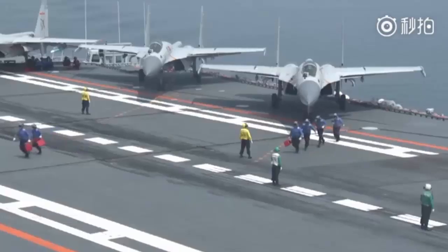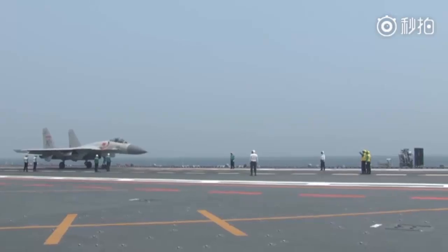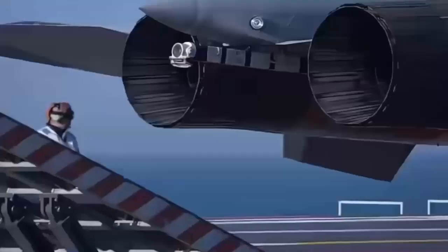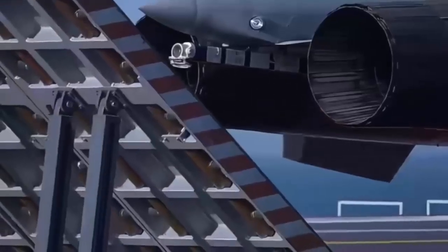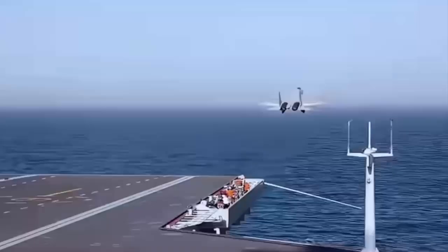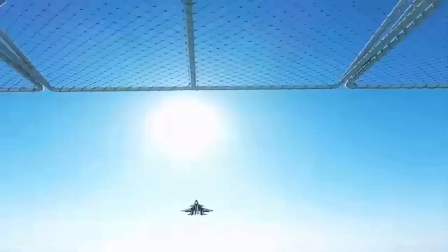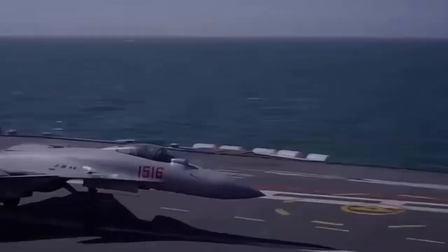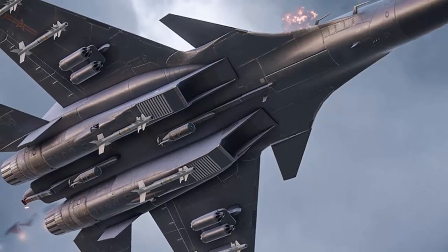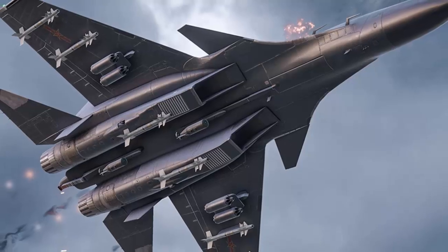China's naval aviation is entering a new era, and at the center of this transformation is the J-15T fighter jet, operating alongside the country's most advanced aircraft carrier, the Fujian. Meet the J-15T — the latest upgraded variant of China's J-15 Flying Shark and a major step forward for the People's Liberation Army Navy.